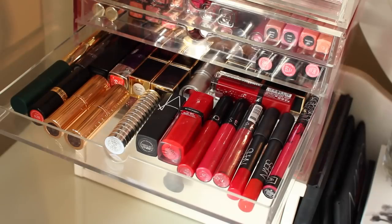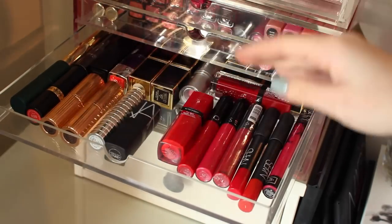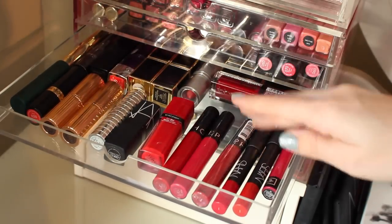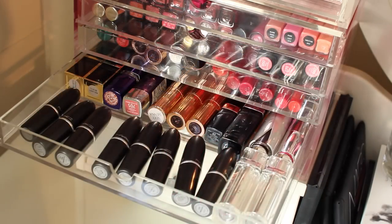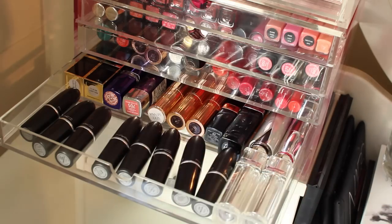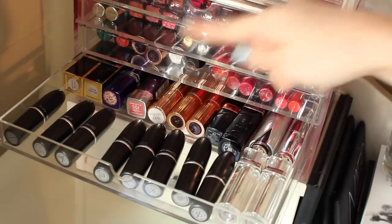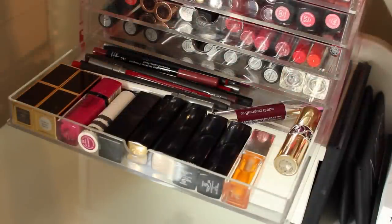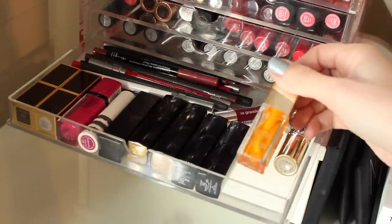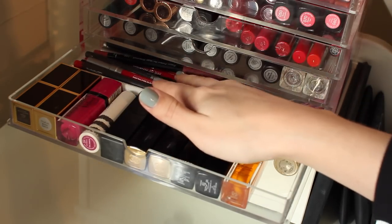In the third drawer is where I keep my reds — a range from Revlon, Rimmel, Charlotte Tilbury, Clinique, NARS, Bourjois, and then all my red lip lacquers and matte lip pencils from Sephora, NARS and Bourjois. The fourth drawer is where I keep my pinky and nude-tone lipsticks and the majority of my MAC lipsticks. I also have a couple from Tom Ford, a couple from Rimmel, a few from Charlotte Tilbury, Kiko and a couple from Dior. The bottom drawer is where I keep my bold lipsticks — dark and dark pink — and this is also where I keep all my lip pencils.